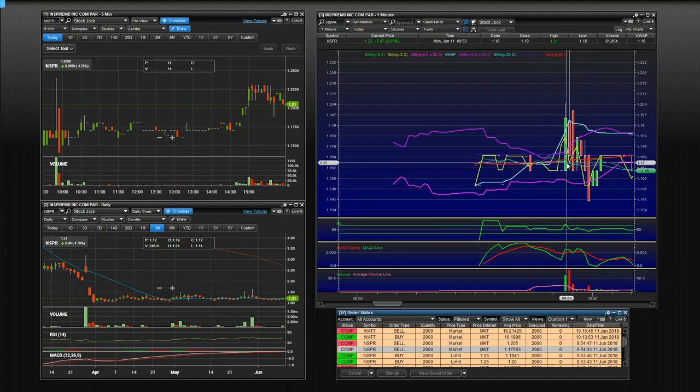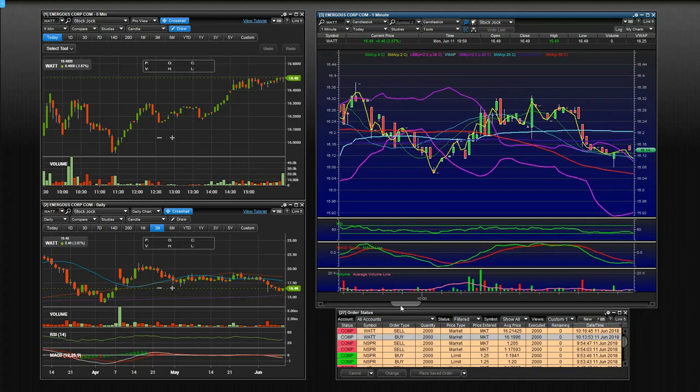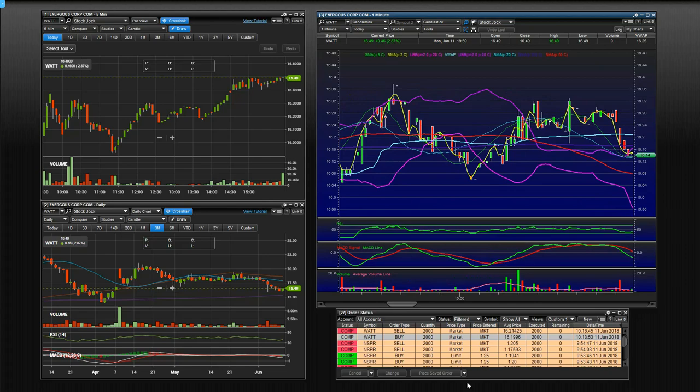My next trade was NSPR — this was a news play that just didn't work out. I played it because NSPR has a history of making runs. It had a news headline, popped, didn't go anywhere, and I sold basically break even. I'm not going to show that one. But WATT was my next play — this one was a chatroom pump. You can see the volume they created right here. I went long off the chatroom pump, held it for three minutes, and it really didn't go anywhere. I was hoping they'd create momentum and get this thing to high of day, maybe candle over candle on the daily. It just didn't work. I hit the sell button and made $20 on the trade.